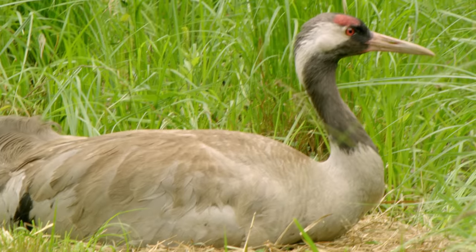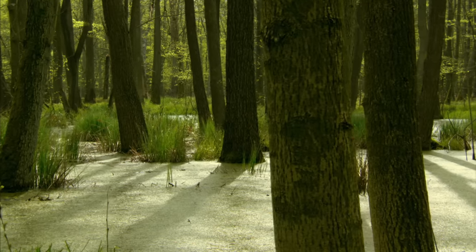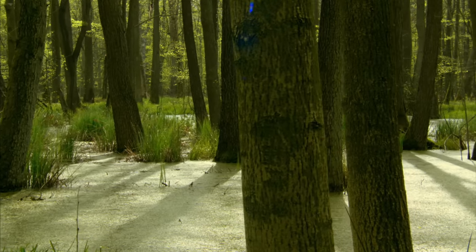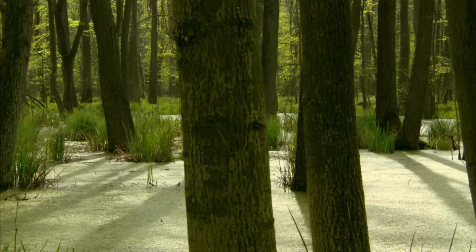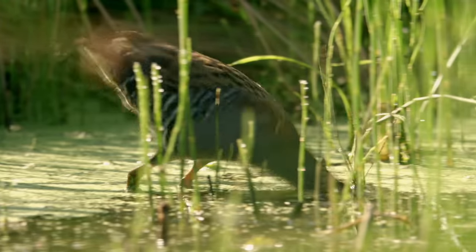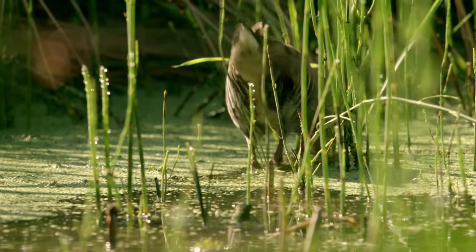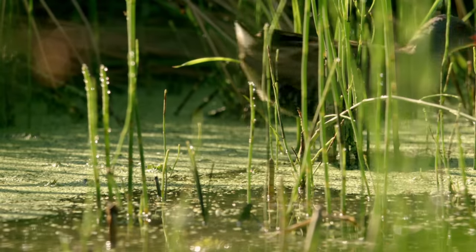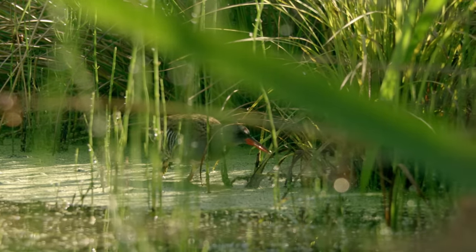Upland moor, marsh, fenwood — the ground sways everywhere and is full of peat in various stages of development. The water rail finds its favourite insects to eat and a sheltered spot between the rush, reeds and horsetail for its offspring as well.